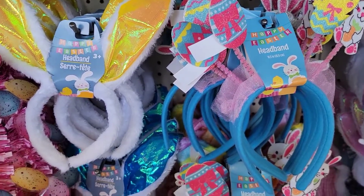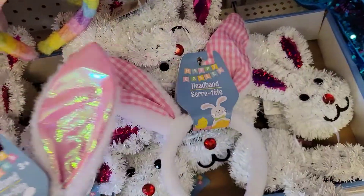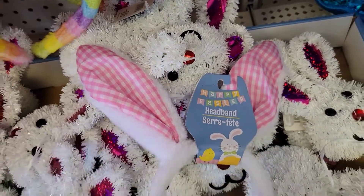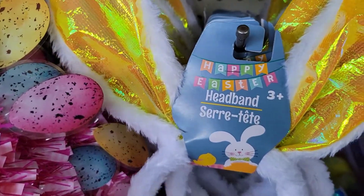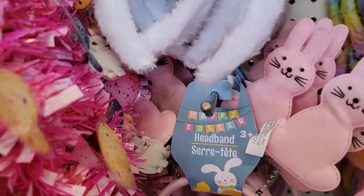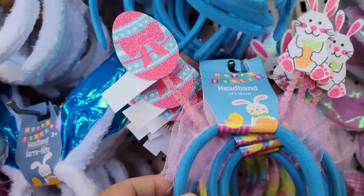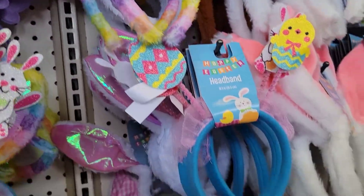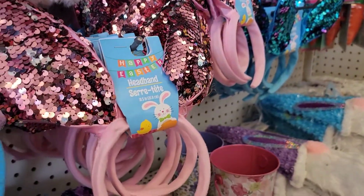They have lots of headbands right now. I thought this was stinking cute because it's got the plaid ears. They've got it in pink, yellow, and blue. They have these little bunny ones. My favorite is the tie-dye. They have the chicks and the bunnies, and then they have them in sequins as well. And then the blue is over there. How cute.